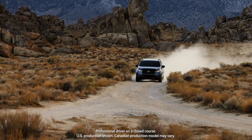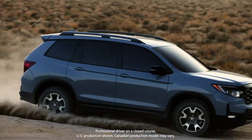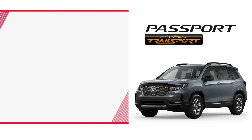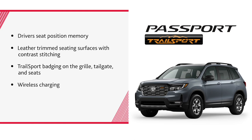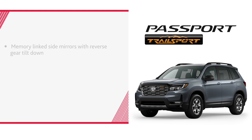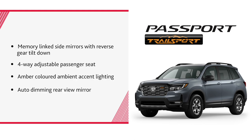The Trailsport Edition trim was born for adventure — capable, rugged, and well equipped. It adds to the Sport trim's features with driver's seat position memory, leather-trimmed seating surfaces with contrast stitching, Trailsport badging on the grille, tailgate, and seats, wireless charging, heated second-row seats, memory-linked side mirrors with reverse gear tilt down, 4-way adjustable passenger seat, amber-colored ambient accent lighting, and an auto-dimming rear-view mirror.